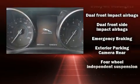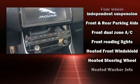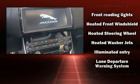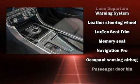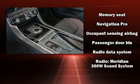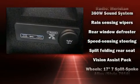Jaguar also prioritized safety and security by including dual front impact airbags with occupant sensing, head curtain airbags, brake assist, a panic alarm, an emergency communication system, and four-wheel disc brakes with ABS.